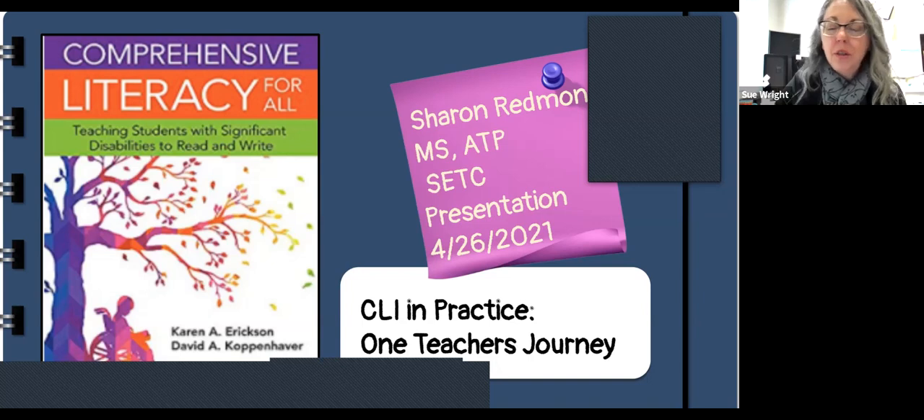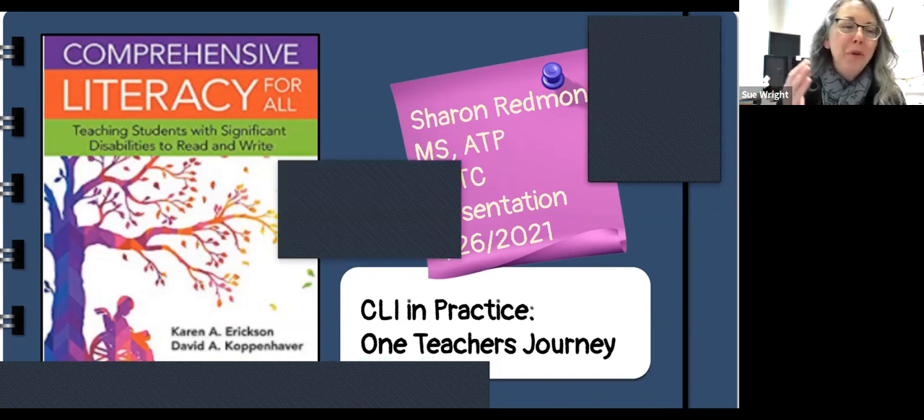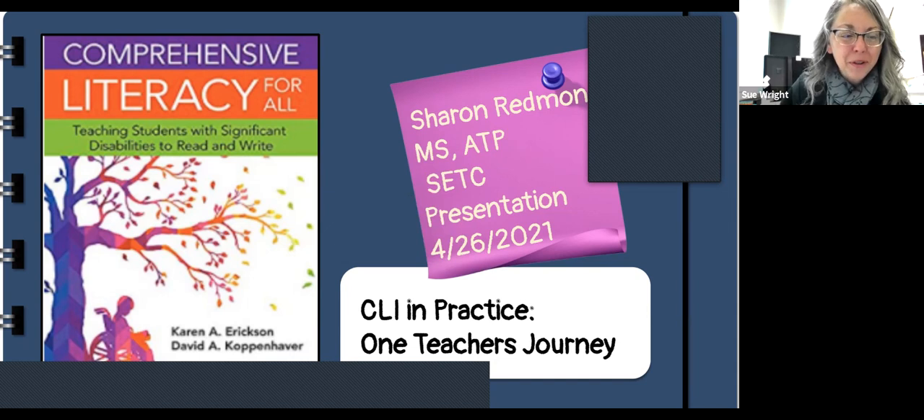Thank you for joining us today, Sharon. Sharon Redman is an expert in the field of literacy for special needs students. She's working with some young students right now and is going to share some of her experiences with using the Comprehensive Literacy Handbook and her current students.